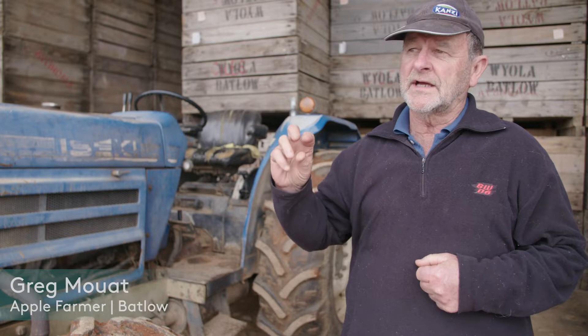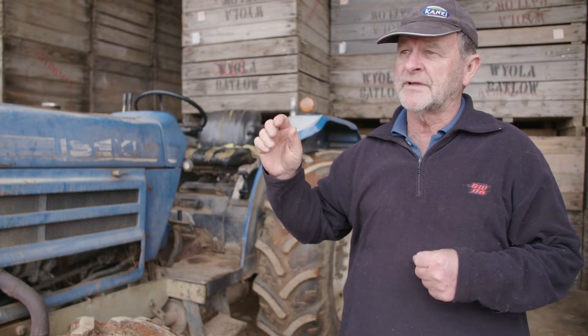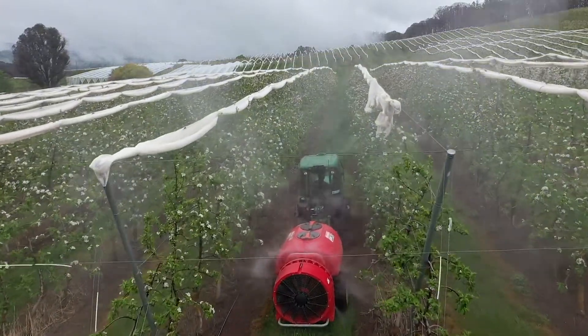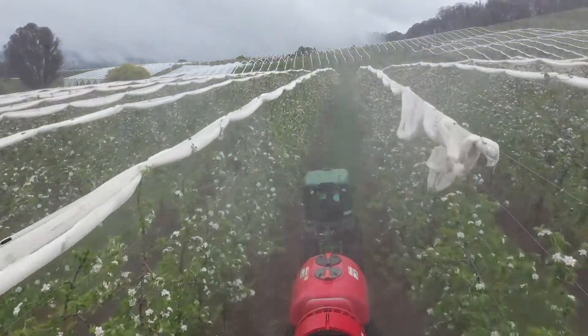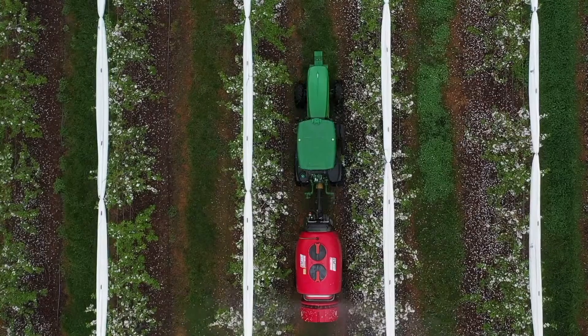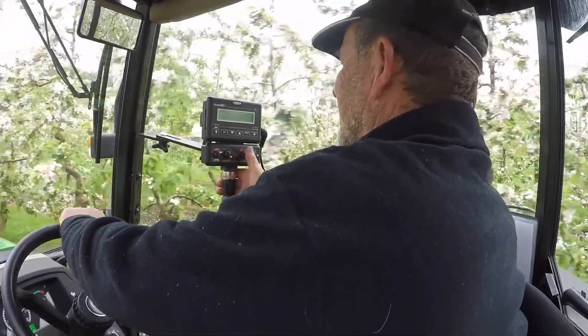Instead of me toggling switches on and off and trying to pick the heavy trees and the light trees in the block, this technology will enable me to feed a thumb drive into the spray controller on that particular block and allow the spray and the information in the computer to do the work that I would normally do flicking things on and off and hoping to get a good result.